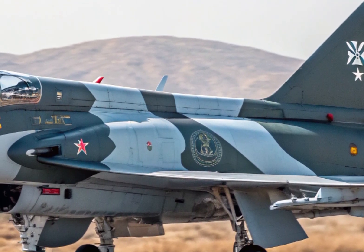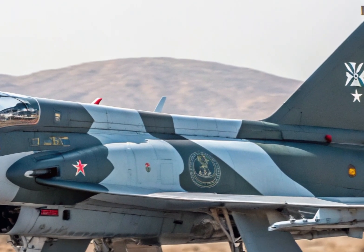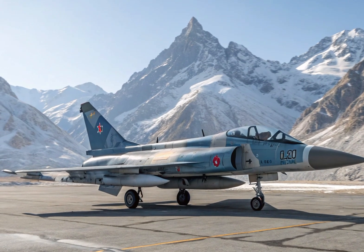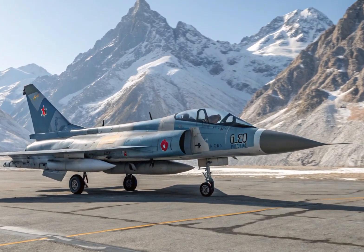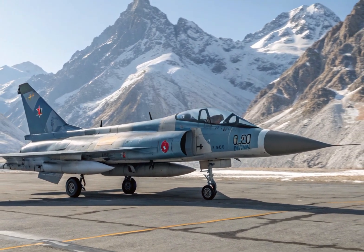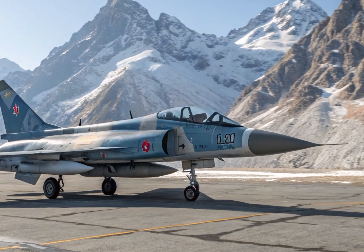Recently, the J-10C made headlines when it was officially inducted into the Pakistan Air Force. The PAF praised the aircraft for its advanced capabilities, seeing it as a perfect complement to its existing fleet, especially in countering regional threats. With the inclusion of the J-10C, Pakistan now possesses an aircraft that not only rivals, but potentially outperforms several fourth-generation fighters in South Asia.